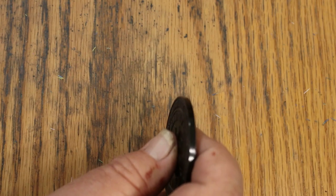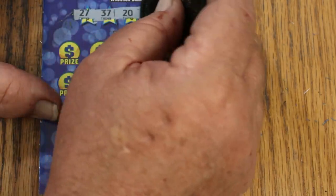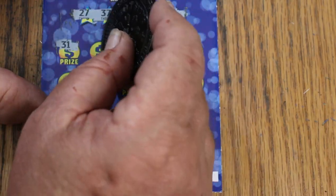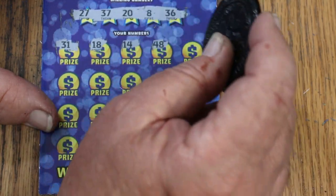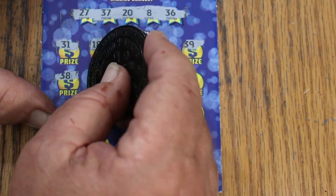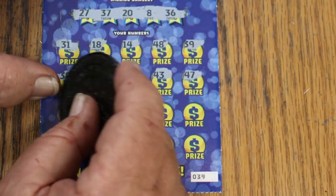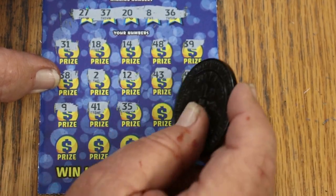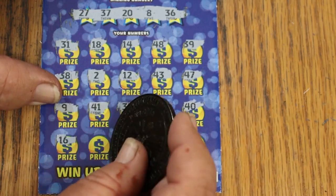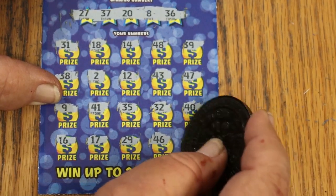Ticket 39: numbers 27, 37, 20, 8, and 36. Scratching: 31, 18, 14, 48, 39, 38, 2, 12, 43, 47, 9, 41, 35, 30, 45, 32, 40, 16, 17, 29, 46, and 10. Nothing.